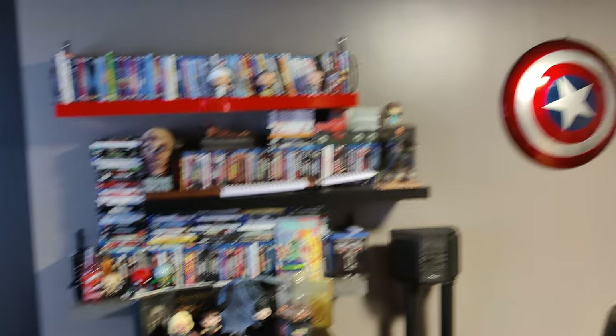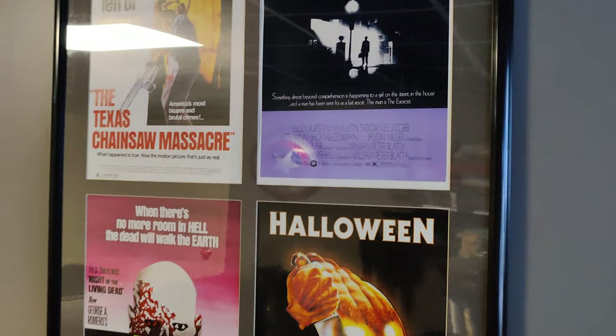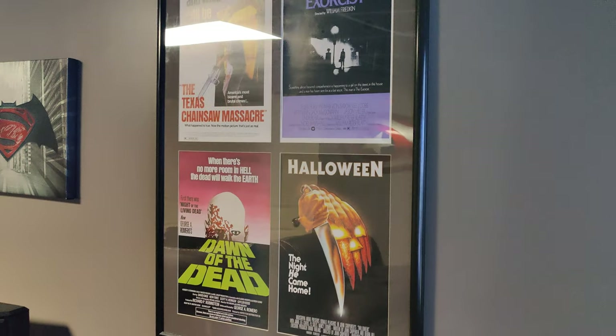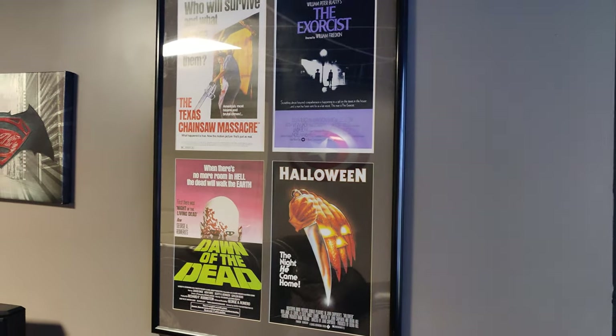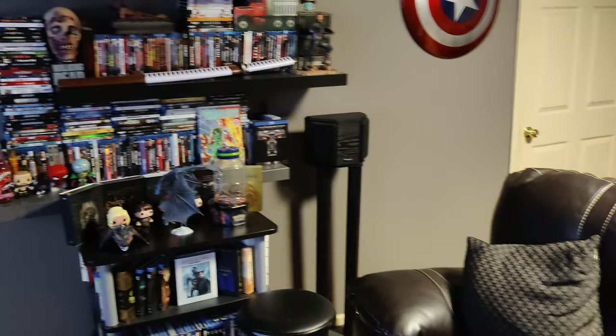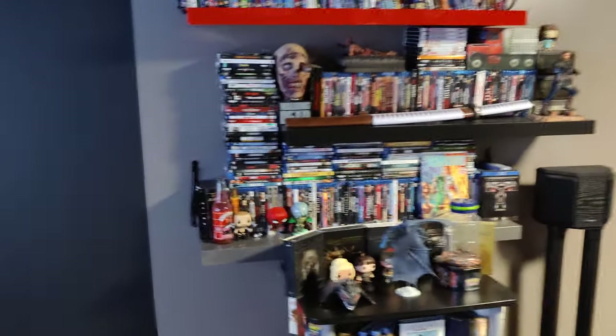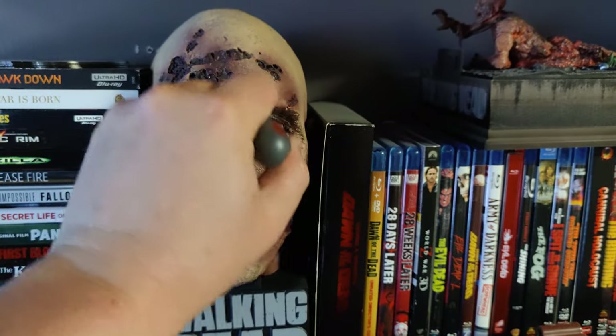I love movies, guys. Love movies. I'm very random. My favorites are horror movies. As you can see, these are my top four of all time. Although if I would make a fifth, I believe it would probably be The Thing right up in there. Yeah, I used to be a really big Walking Dead fan. I don't like it anymore — it's garbage.